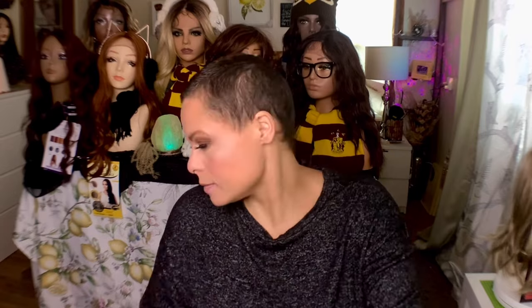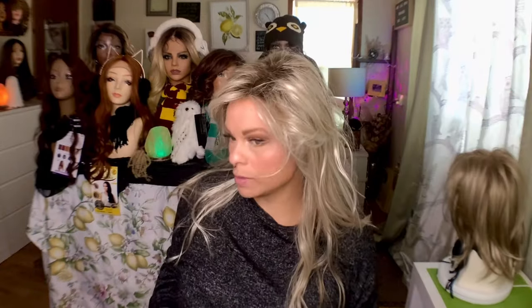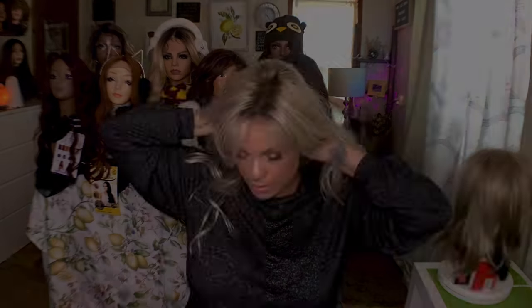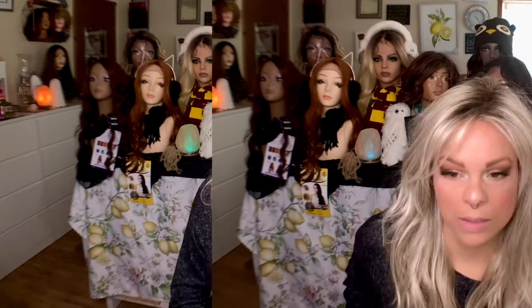Let's go ahead and put her on. Oh, that hairline is pretty! She's got velcro ear tabs — this is where she wants to be. Beautiful rooting. It's saying 10/613 GR so I'm assuming that it's a 10 root.